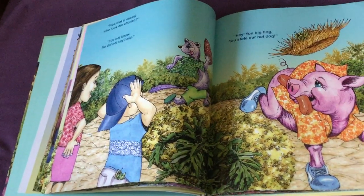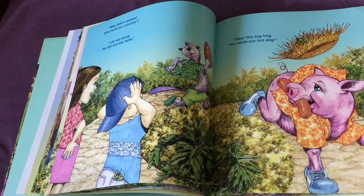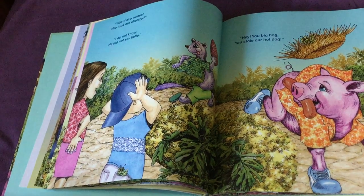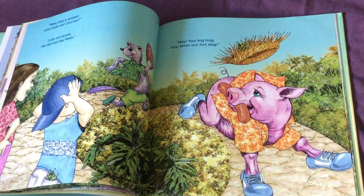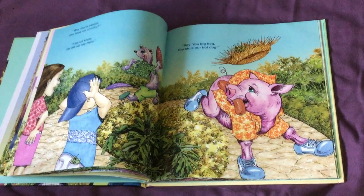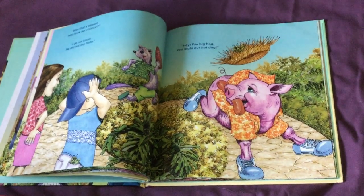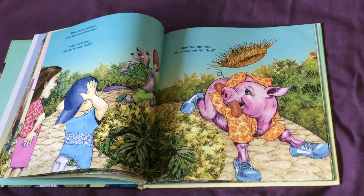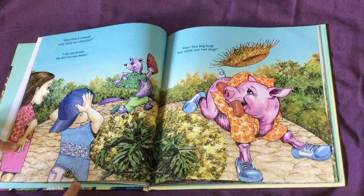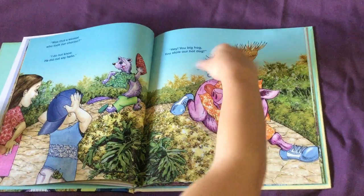Was that a weasel who took our chorizo? I do not know — he did not say hello. Hey, you big hog, you stole our hot dog! Can you find the two grasshoppers on these pages? If you didn't, still good job. If you did, also good job. They're right here in the pocket and the hat.